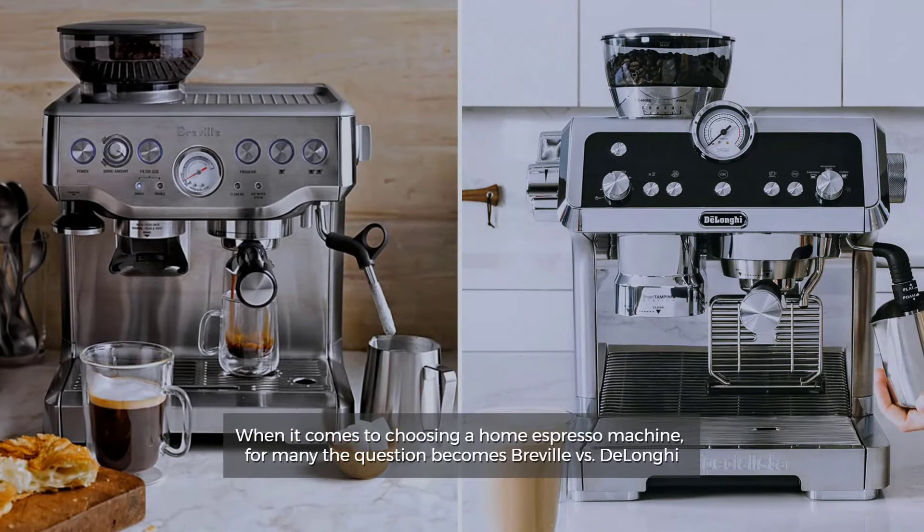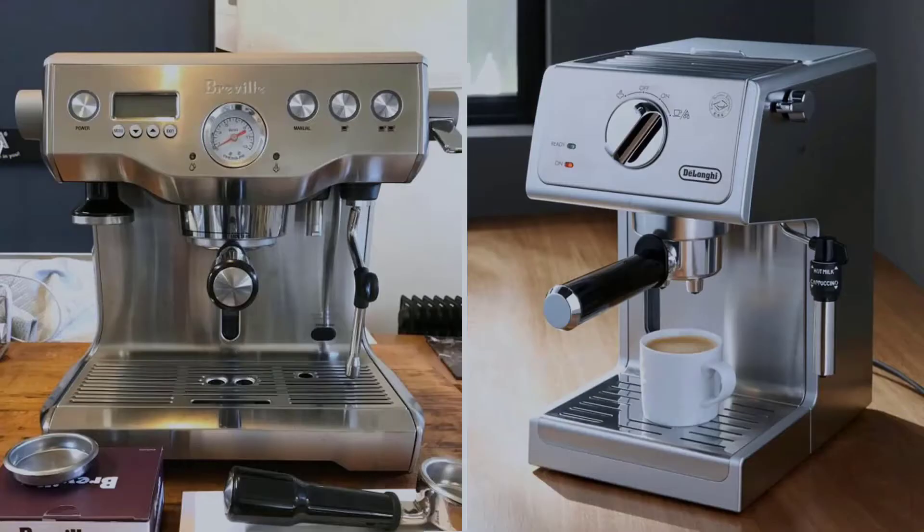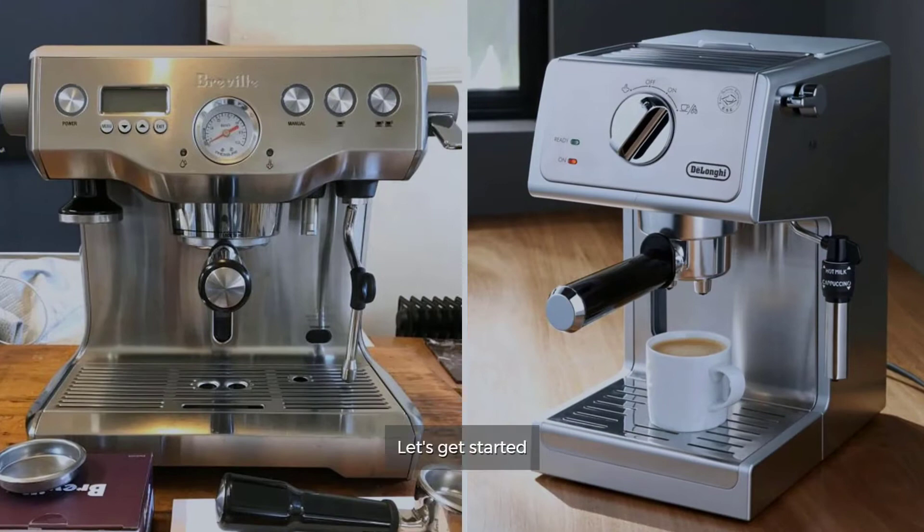Breville vs. DeLonghi Espresso Machine. When it comes to choosing a home espresso machine, for many the question becomes Breville vs. DeLonghi. Both well-established brands offer high-quality machines at reasonable prices. So, let's get started.